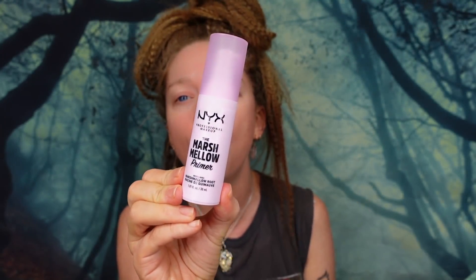Hey everybody, it's Bunny and today we are going to be testing a brand new product I'm so excited for. They are two new products from NYX Cosmetics and they are marshmallow related. We have a brand new marshmallow primer and honestly I am most excited about this.